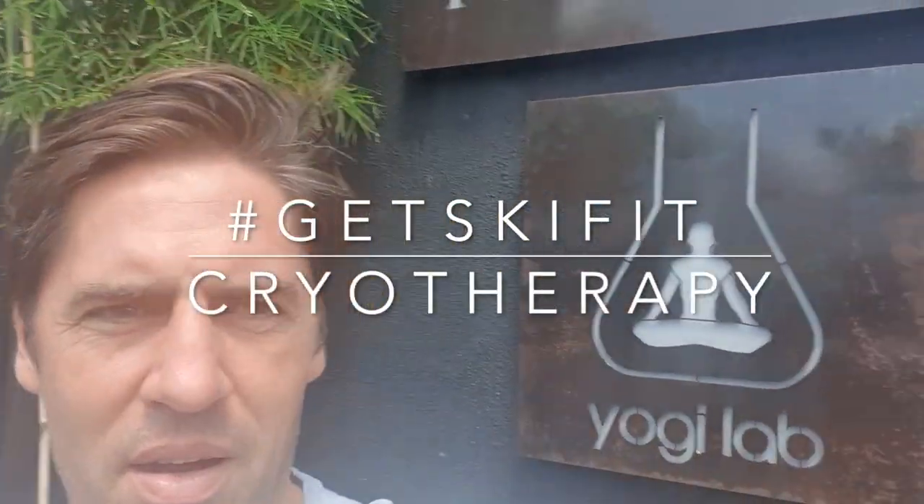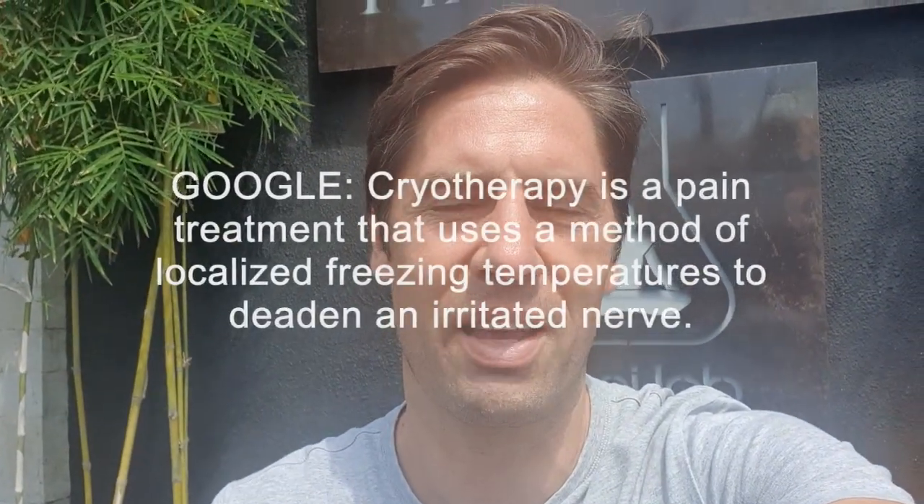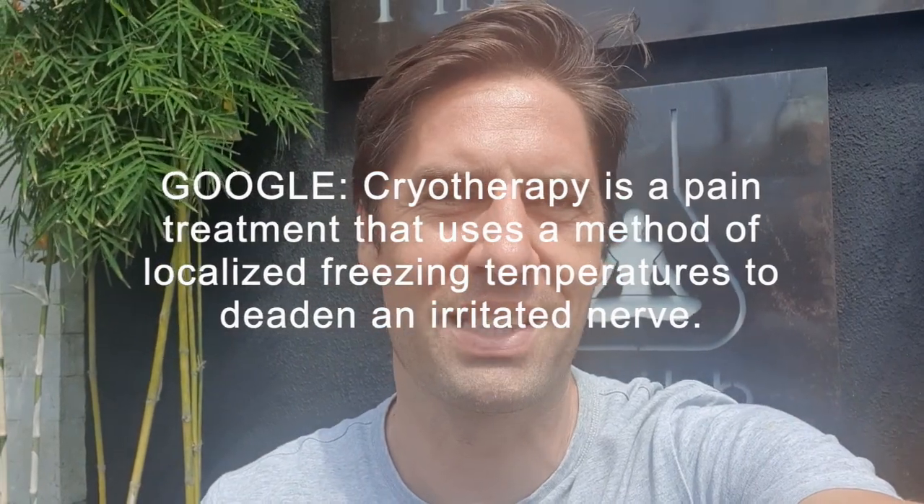Hi everyone, so here we are at the yoga lab at the Astana. Sorry, a bit shaky. So part of Getski Fit, I'm going to try some cryotherapy today.